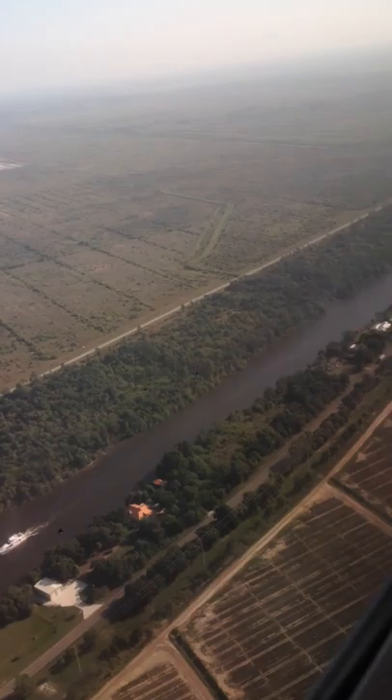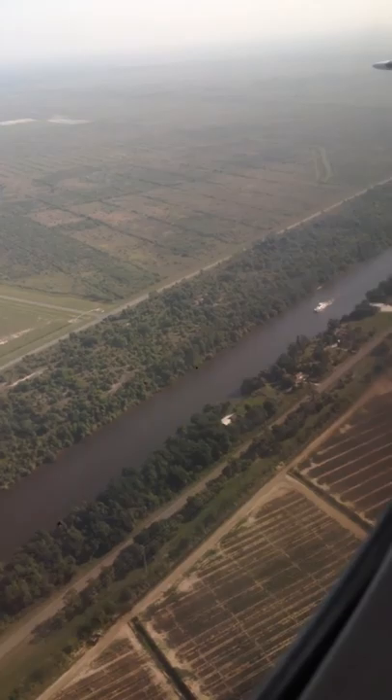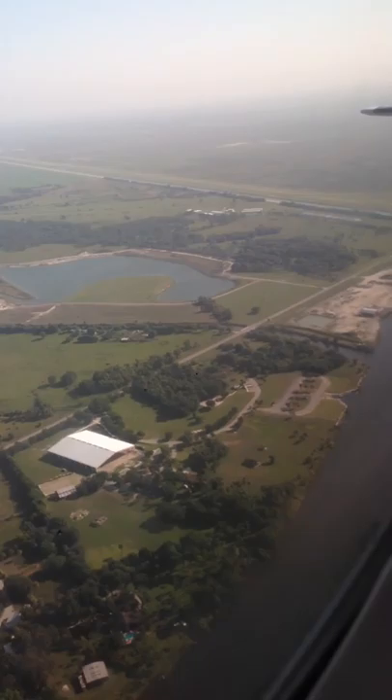This is kind of boring, I guess, looking at it like this, but I like to do this so people who don't have access to an airplane can see what the canals look like, what the land looks like. And you can see here — it's very interesting — the canals and how they lead out from the C-44.